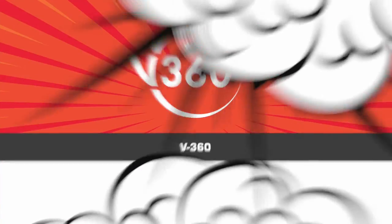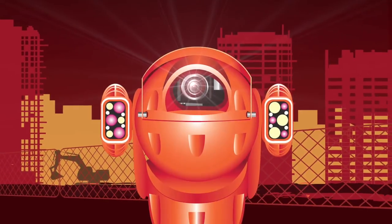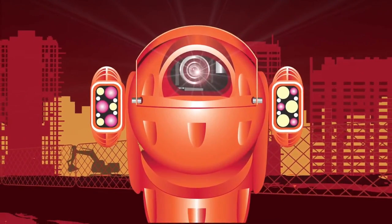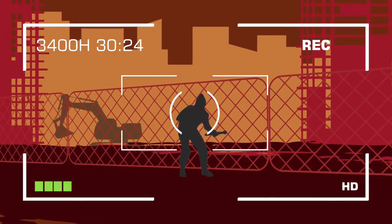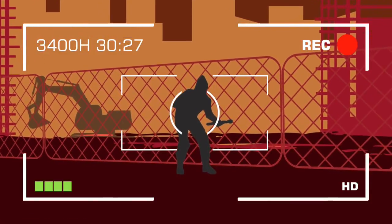The V360 motion sensitive CCTV revolutionizes site security systems. The triggering of strategically placed motion sensors notifies the V360 to the origin of the intrusion.